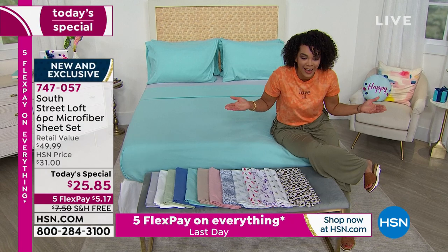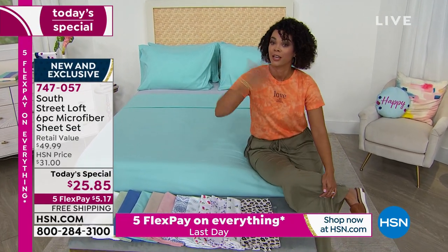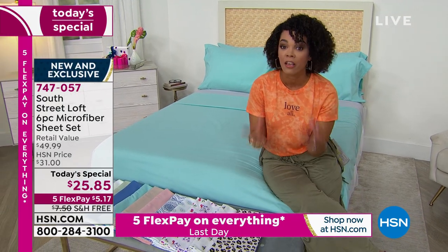If you're thinking of waiting and paying the $31 after the Today's Special, you'll also need to add shipping and handling because that's only good for today. Close to 400 of you are placing your orders this morning — thank you for that.